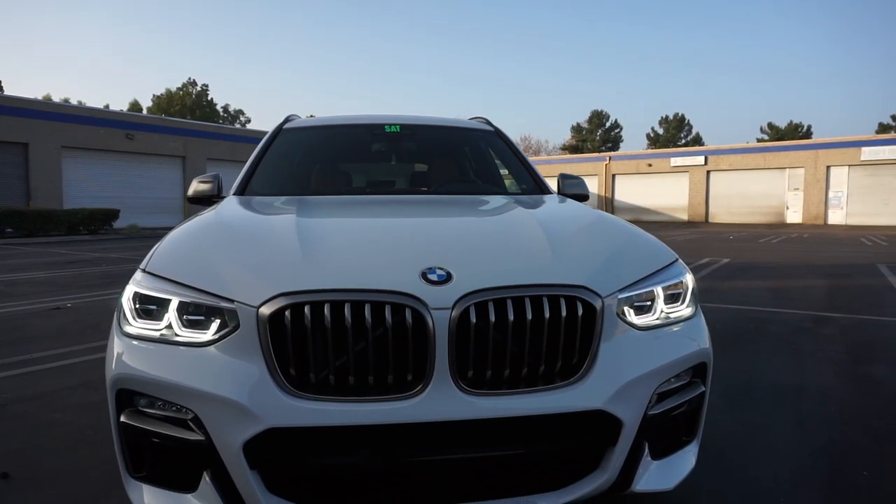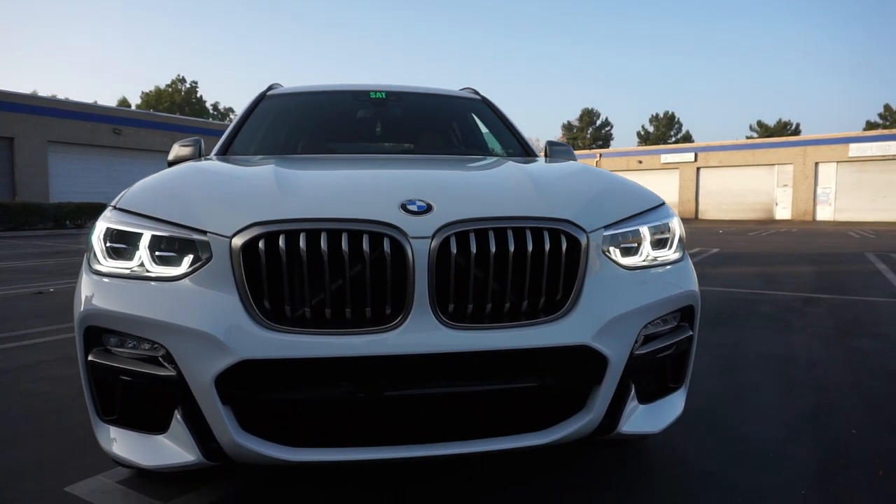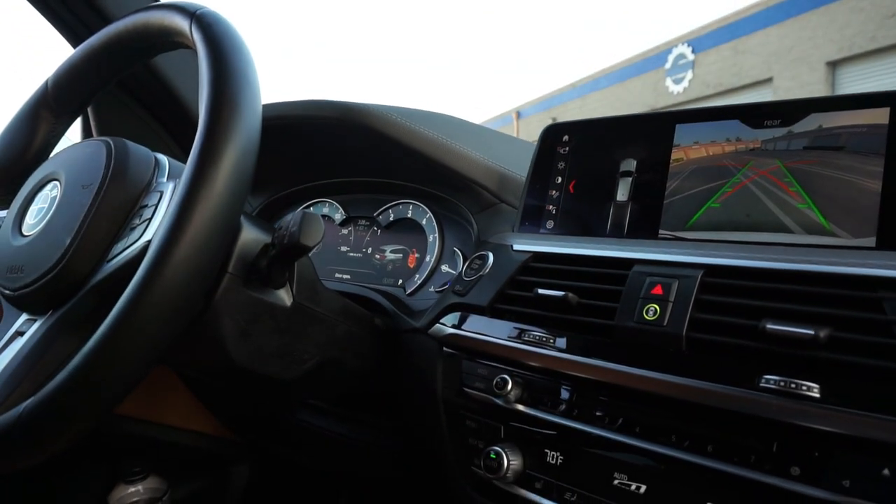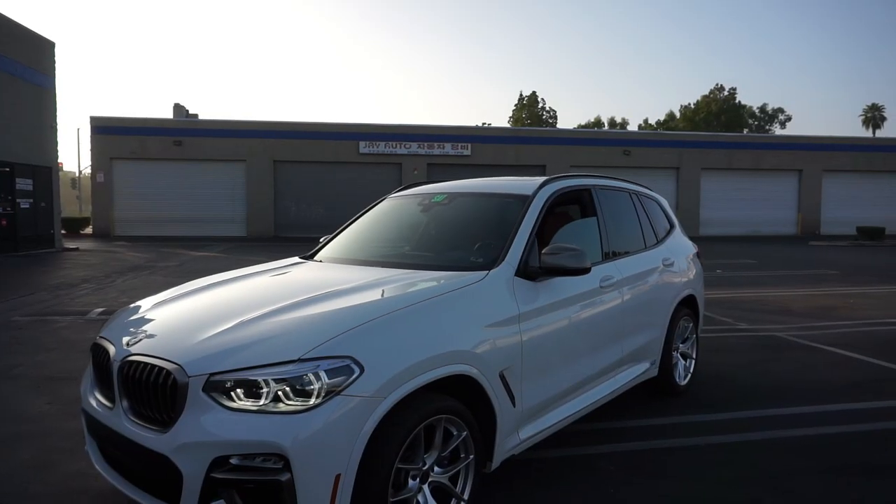It produces somewhere in the region of 480 horsepower at all four wheels. I really want to buy this car for my wife so I can drive it all the time.